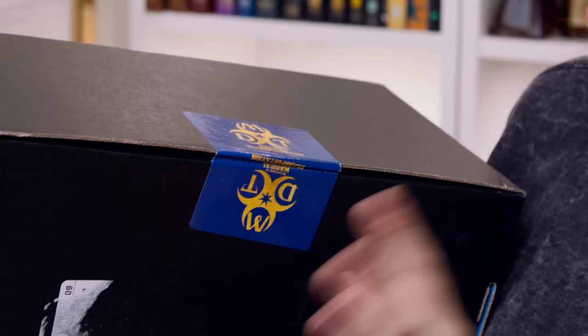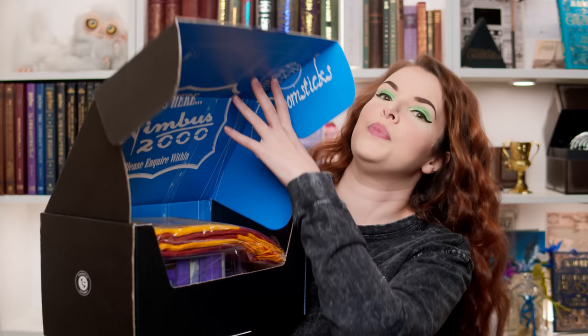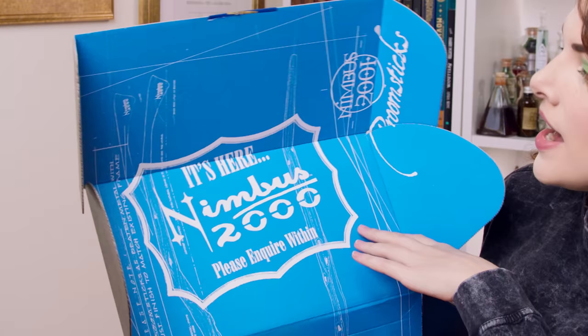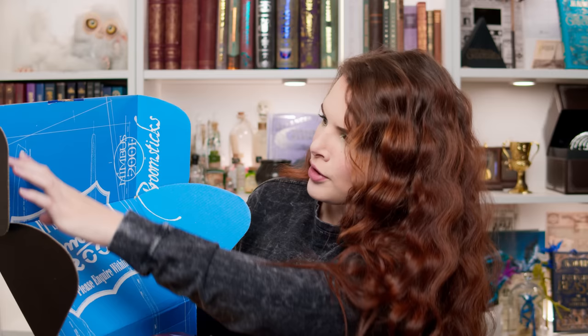I've got my trusty box opening tool. It's always a shame to cut through these stickers — usually their stickers are really pretty and nice to peel off and keep. This one says MDT, which stands for Department of Magical Transportation. Let's open — I'm actually quite nervous. It's been so long. Their boxes are pretty cool because they're reversible and you can flip them inside out and use them as storage boxes. Inside it says the Nimbus 2000 — please inquire within — and it's got Nimbus 2001 on there too. It's the blueprint of brooms, and we've got some broomstick handles here.